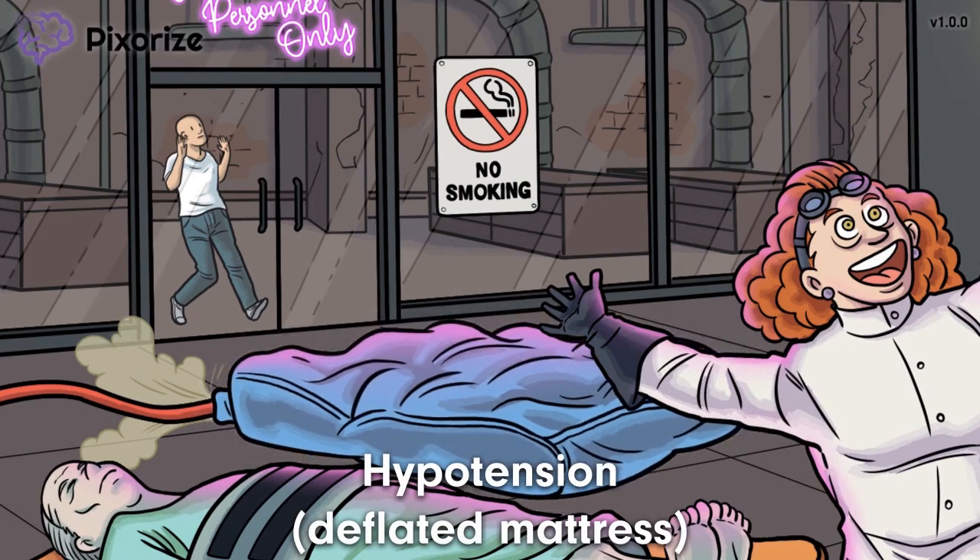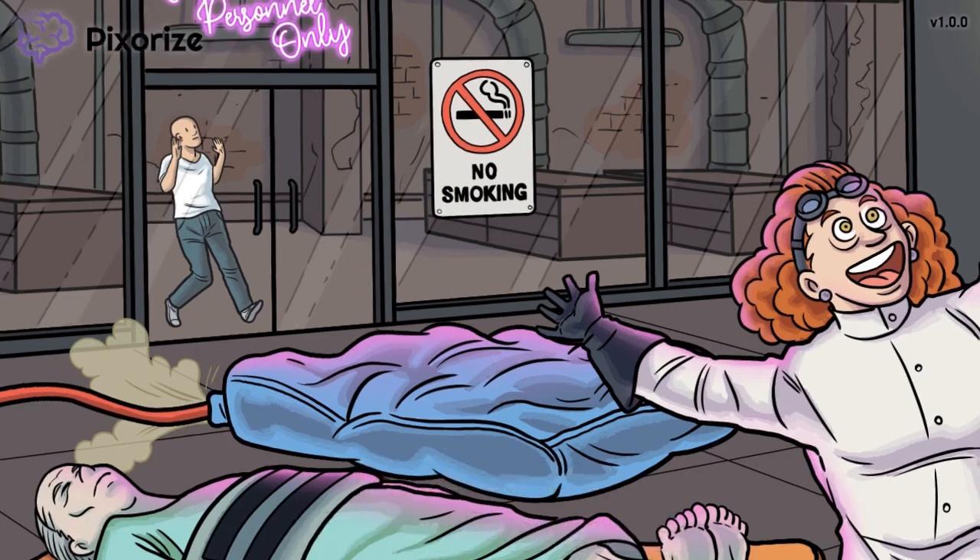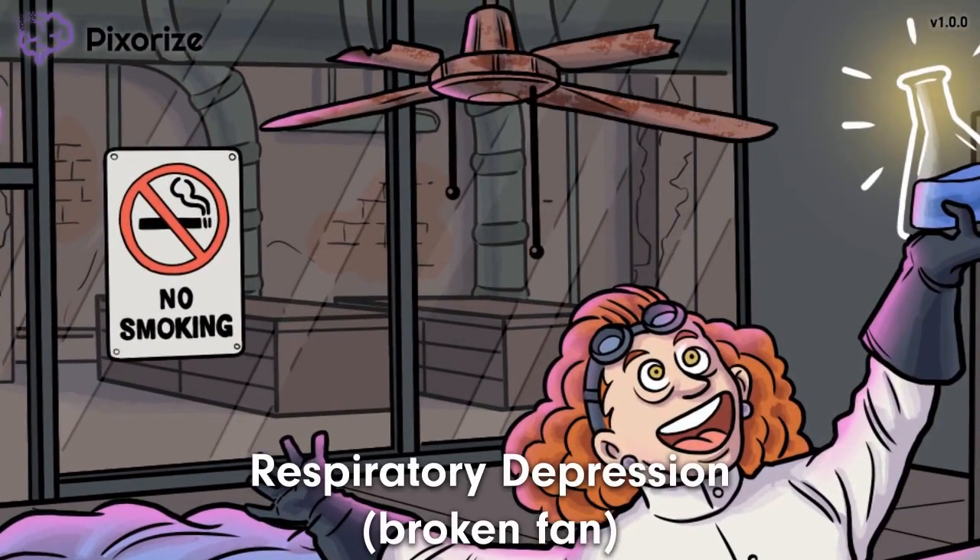Is that a blow-up mattress on the floor? Seems like this mad scientist has been trying to find a cure for a while. That mattress looks almost completely deflated. This deflated mattress helps me remember that hypotension is an adverse effect of the non-depolarizing neuromuscular junction blockers. Is that a broken fan on the ceiling? This broken fan helps me remember that respiratory depression is another potential adverse effect of these medications.